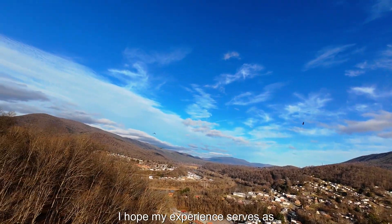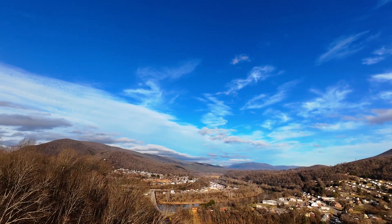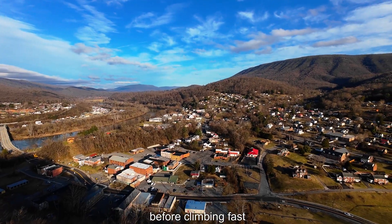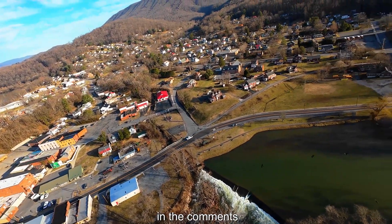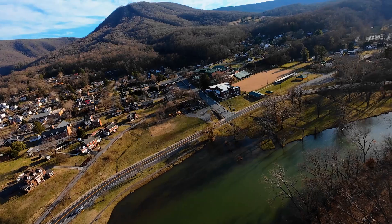I hope my experience serves as a good reminder. So drone pilots out there — do you check your height limits before climbing fast? Ever crashed like this? Drop your thoughts and stories in the comments. I'll catch you next time. Bye!